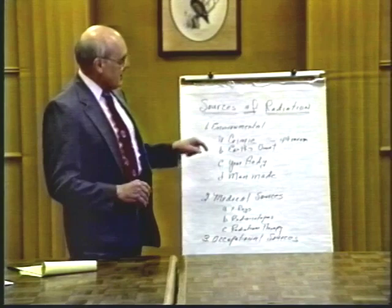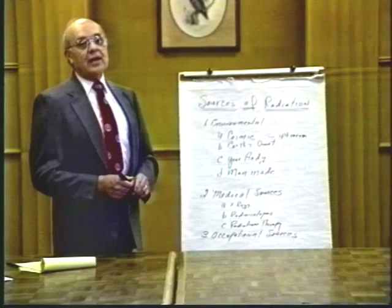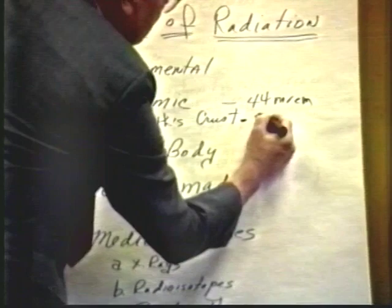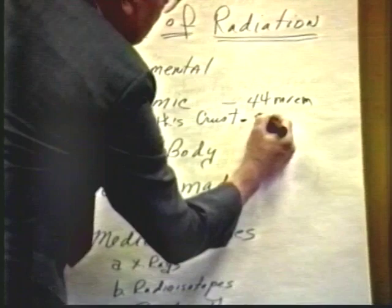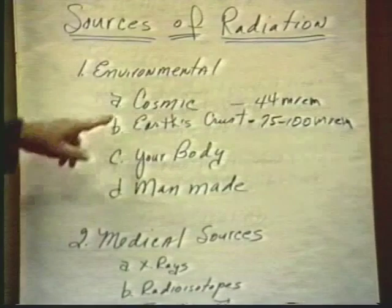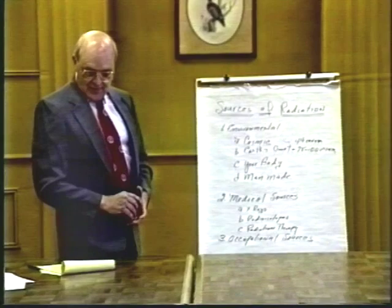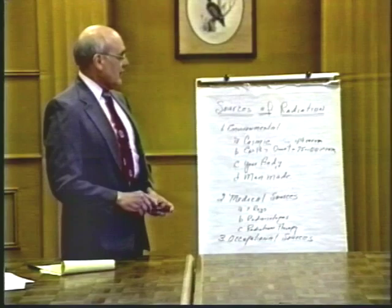The second environmental source is the Earth's crust, which contains naturally occurring radioactive isotopes. The average exposure is around 75 to 100 millirems per year. However, in certain areas — particularly in Brazil — isotope concentrations are extremely high, and doses can reach 5,000 to 6,000 millirems per year. Where you live significantly affects your dose rate from this source.